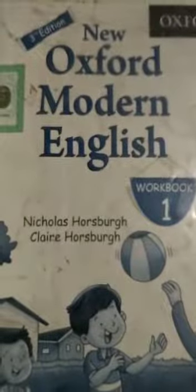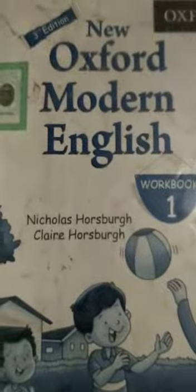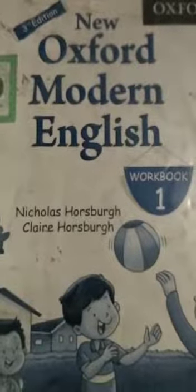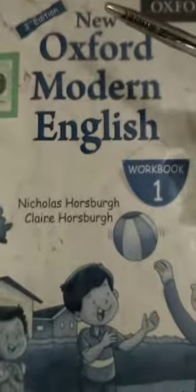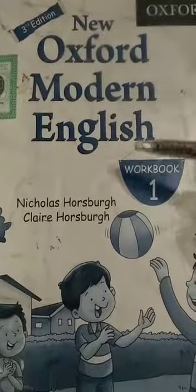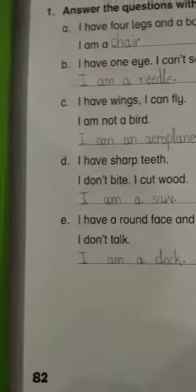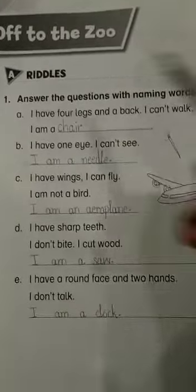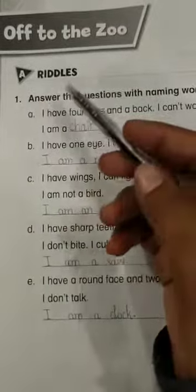Assalamualaikum students, I wish all of you are fine and spending a wonderful time with your family. Today we are going to read New Oxford Modern English Workbook 1. We will do page number 82, Unit number 12, unit name 'Off to the Zoo.' Dear students, here we have Activity A: Riddles.